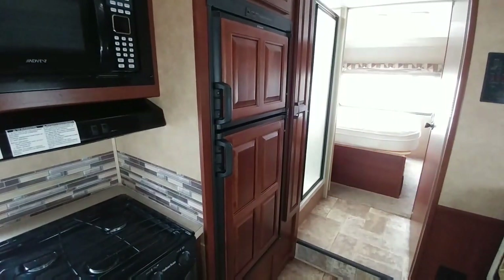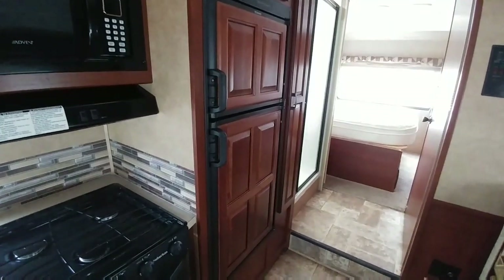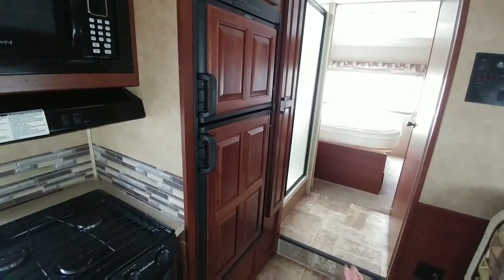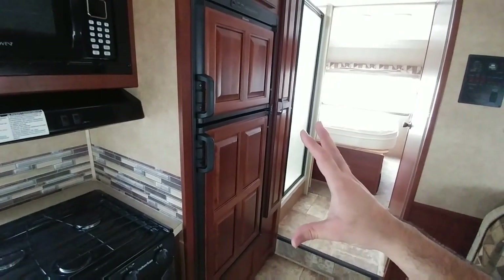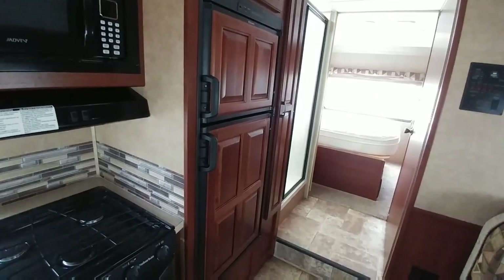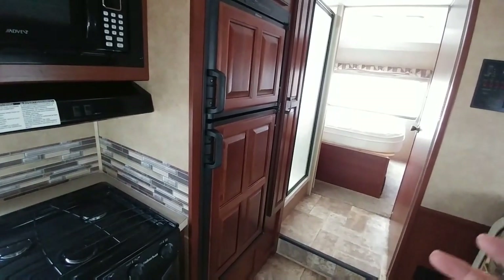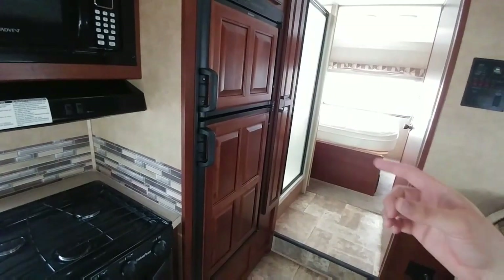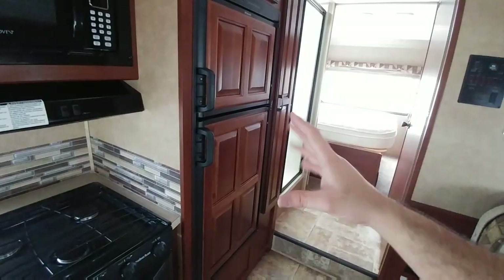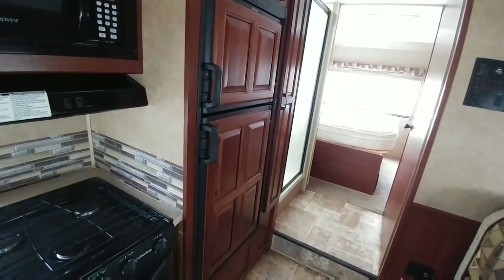Generally, your Class C's are going to have a much more compact refrigerator. 99% of the time it's going to be a Dometic gas-electric refrigerator. In some cases they're putting residential refrigerators in, but the reason you generally see a gas-electric is because motorhomes are more prone to boondocking or being in areas without connections. Gas-electric gives you the ability to have a refrigerator that functions in the middle of nowhere when you don't have any type of connections.